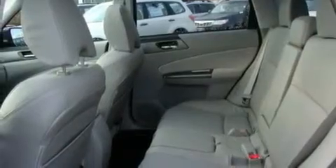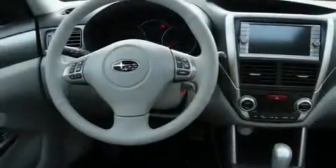Its top features include a sunroof, heated seats, cruise control, a CD player, a leather-wrapped steering wheel, and alloy wheels.